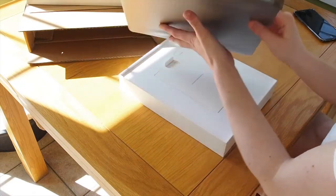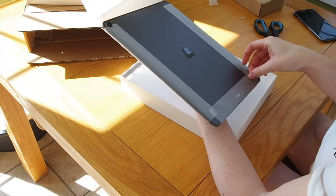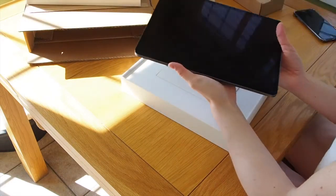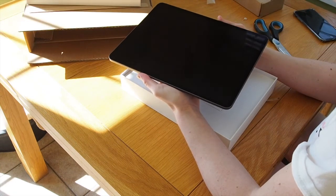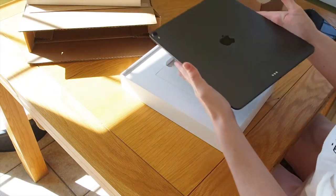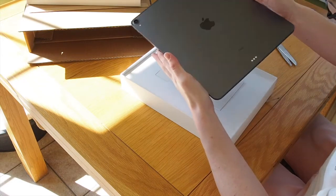Let's have a look at the iPad now. Oh, so satisfying. This is so satisfying. What a treat. It definitely looks brand new. I cannot believe this is refurbished actually. I don't want to get fingerprints on it — it's so clean. There are no marks or scratches on this at all.